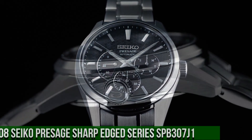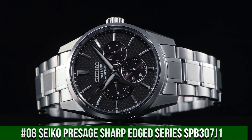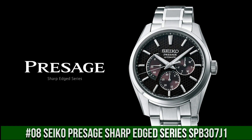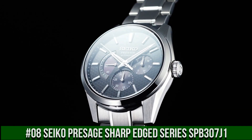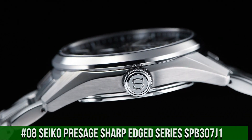Number 8: Seiko Presage Sharp Edged Series SPB307J1. The quality is really outstanding at this price point. Gender: Men's. Movement: Automatic. Engine: Seiko, 29 jewels, automatic winding.